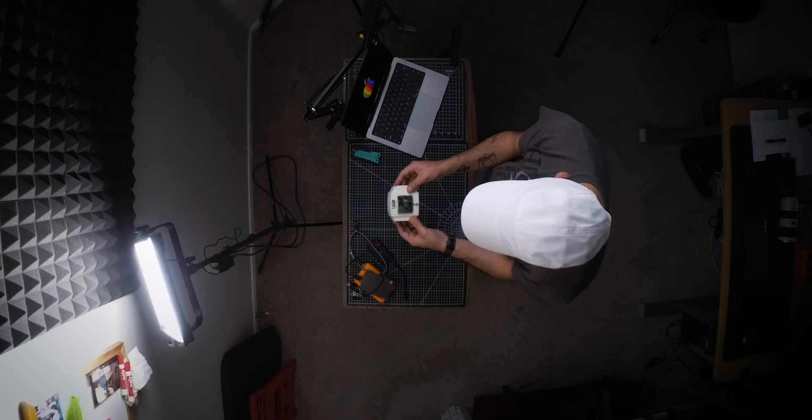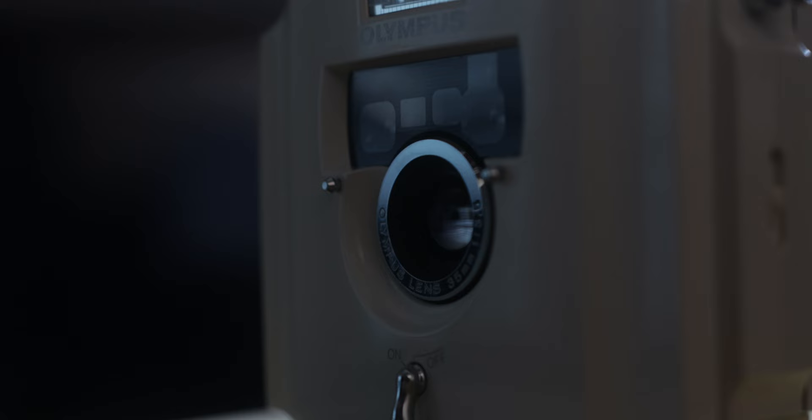This is the tragic story of one of the most iconic cameras released by Olympus in 1991. This is the story of the Olympus Ekru.